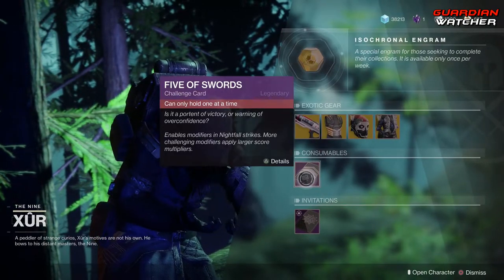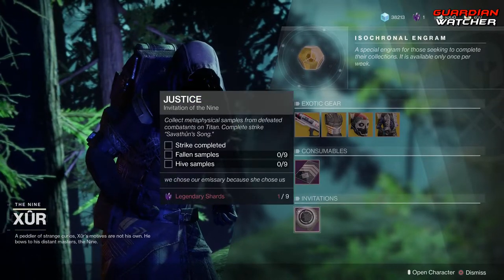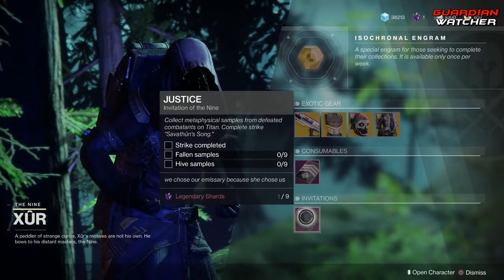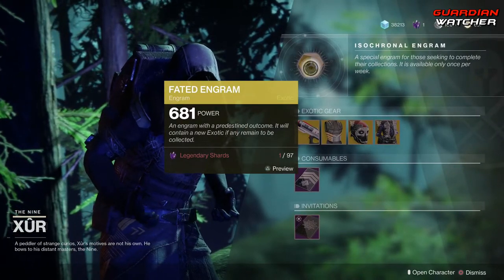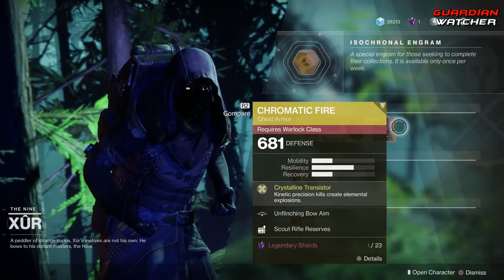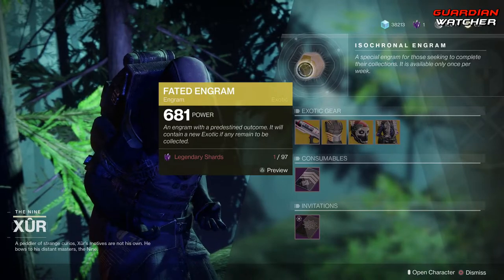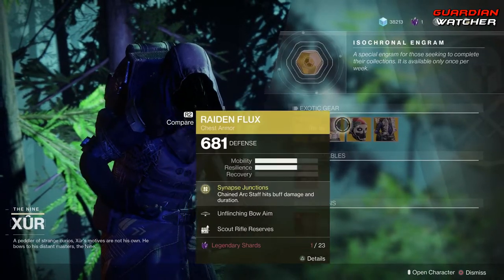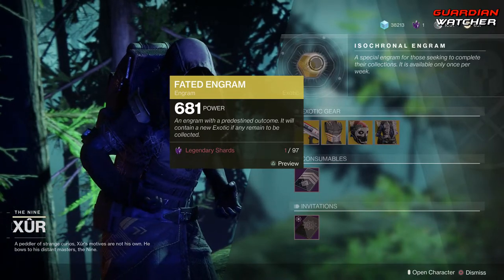Next we have your consumables: the Five of Swords, then your Invitations — I still have not come to do this one. And last but not least, we have your Faded Engram that does give you Forsaken Exotics. So if you guys do not have one of these items, go ahead and pick one up first before popping that Faded Engram, because you do not want to get a duplicate inside it — there is a very high chance of that happening.